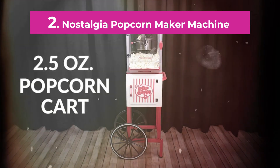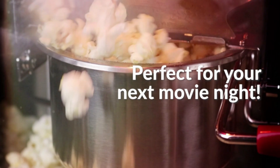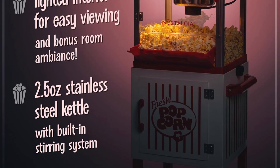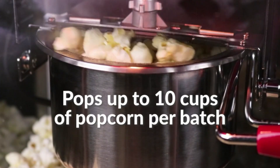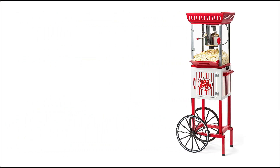Number 2. The Nostalgia Popcorn Maker Machine is an essential addition to any home entertainment setup, offering a fun and efficient way to make delicious popcorn. Featuring a classic design reminiscent of vintage popcorn machines, this appliance combines style with functionality. Its high-performance heating element ensures quick and even popping, while the 2.5-ounce kettle is perfect for producing fresh, crispy popcorn in minutes.